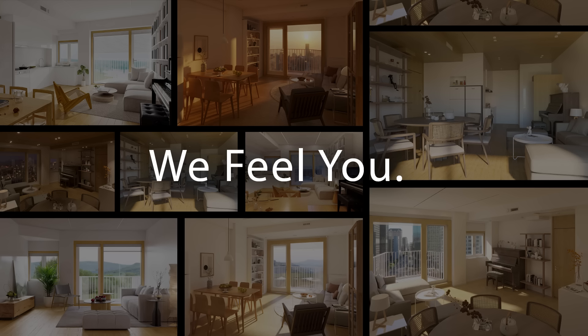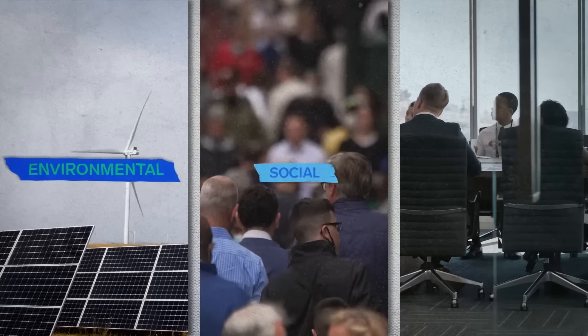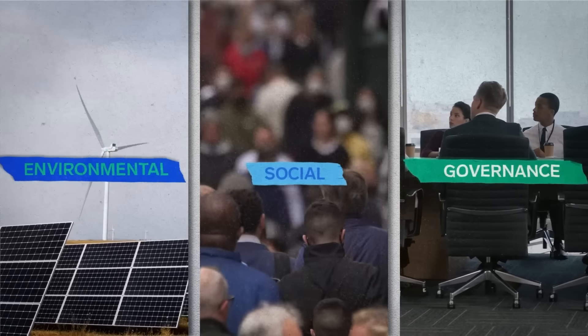ESG should be the shared goal of the global construction industry. What we need is not just housing, but homes where the world can live in harmony.